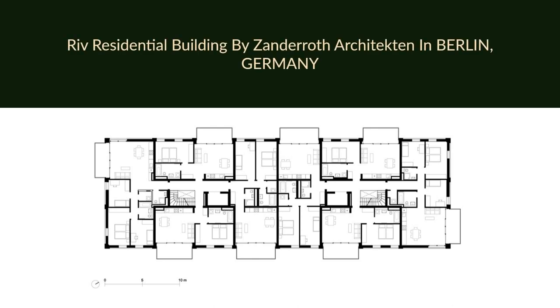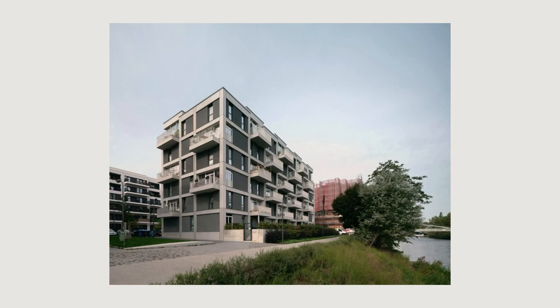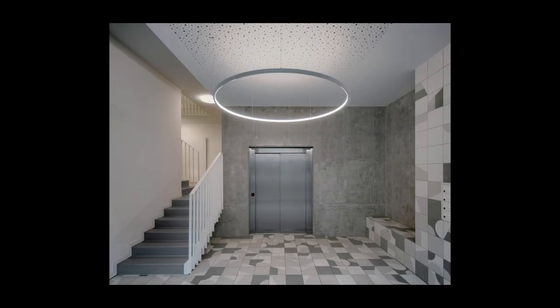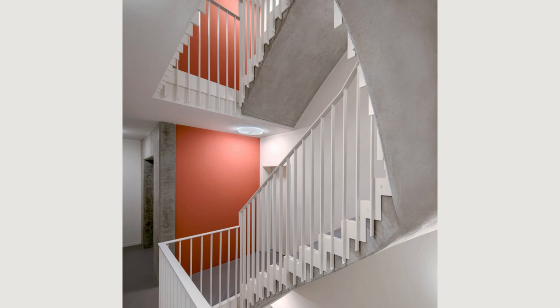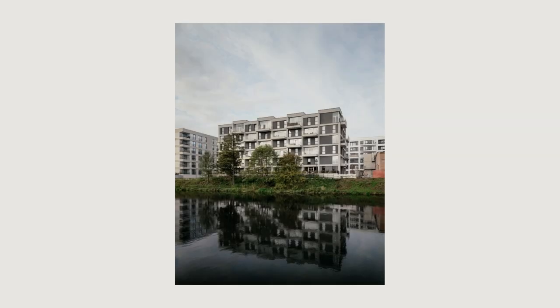RIV Residential Building by Zanderoth Architecten in Berlin, Germany. Europa City is a new quarter in Berlin's Mitte District, only a short distance from the central train station, ringed by the Berlin-Spandau Ship Canal and Heidstrasse. The ensemble of buildings around the landmark-protected Kornversuchsspeicher, Wasserstadt Mitte, forms the northern section of the Europa City quarter.